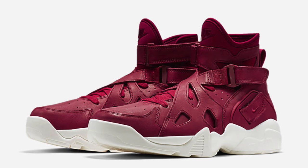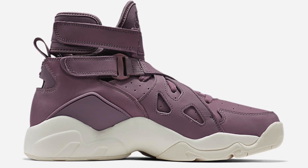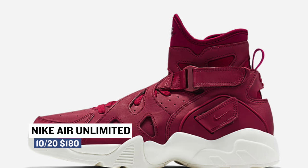On the retro side of things, Nike is looking back to the 90s with the release of the Nike Air Unlimited. The look of this shoe isn't typical of even the older 90s sneakers and explores a time when Nike was being a bit looser with the design rules, which resulted in some cool looks.